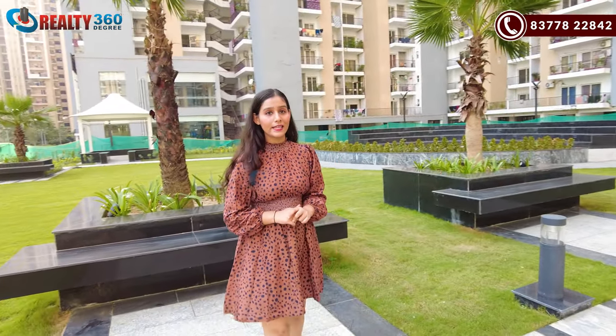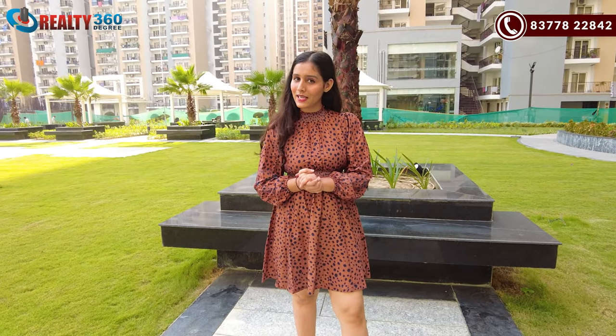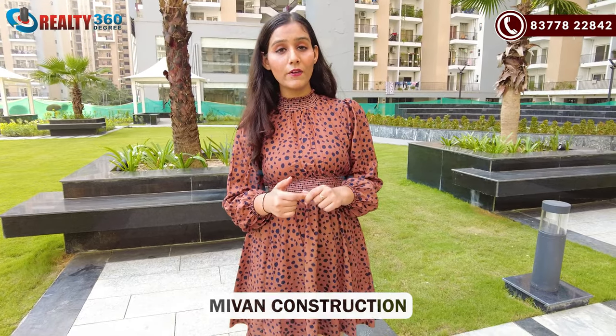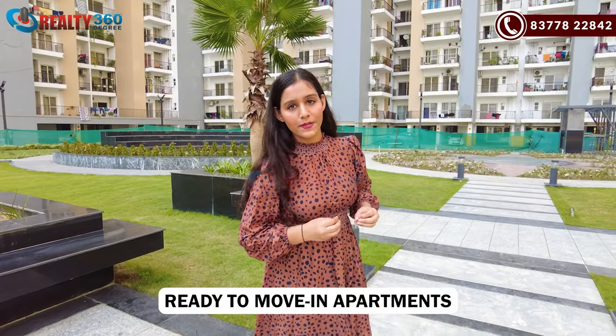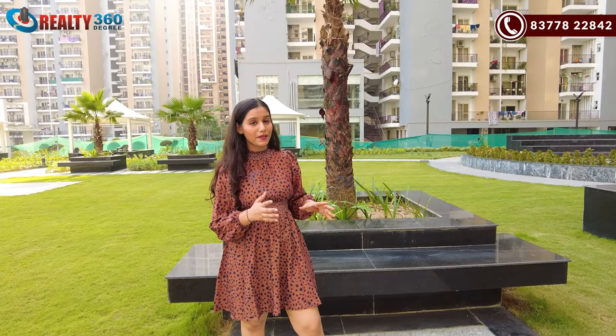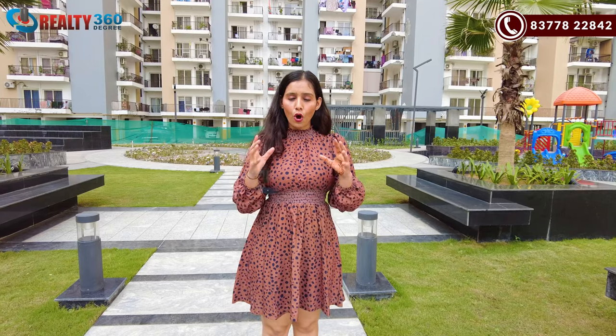That was all about today's project, Punch Shield Greens 2, located in Noida Extension. Here we have 2BHK and 3BHK apartments in the ready-to-move-in segment. The biggest USP of this project is that apartments are available in ready-to-move-in condition, with all amenities fully developed — the green area, commercial area, everything is built on the sector road in a prime location. Overall, it is a very good project.